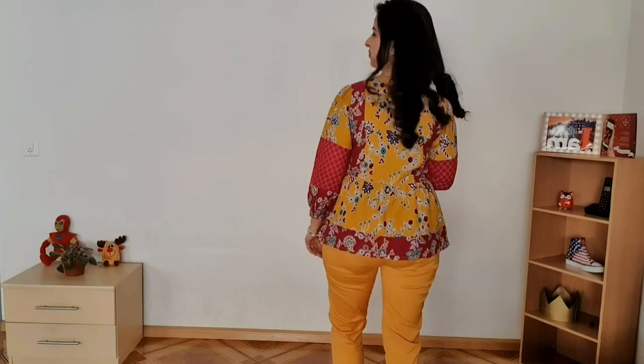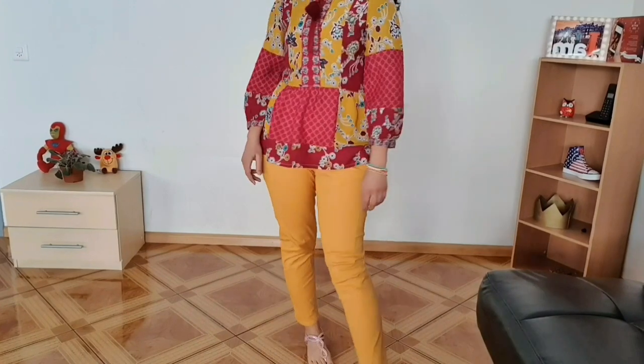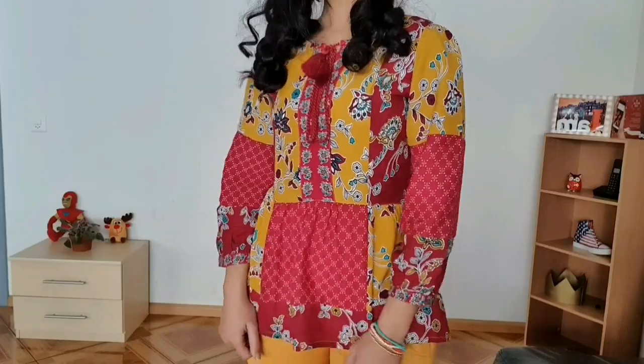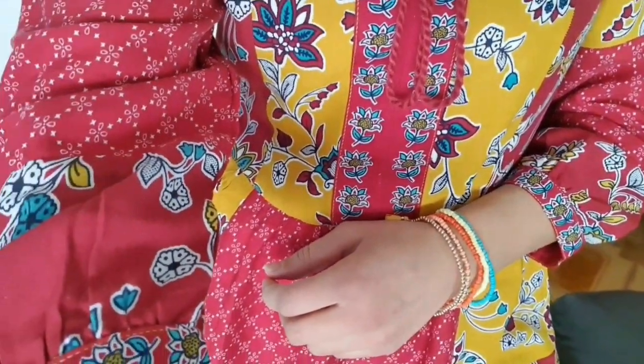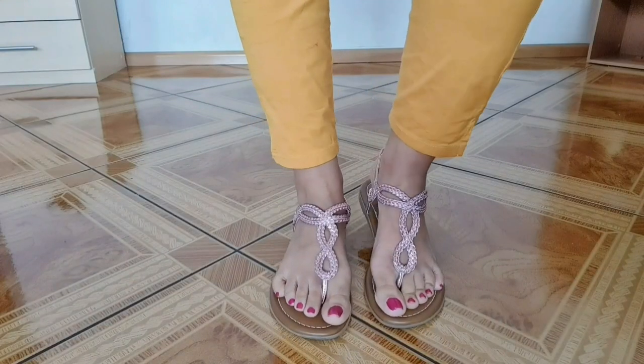For the next look, I have paired the peplum top with cigarette pants. The mustard color of the pants and that of the top match perfectly well. If you are okay with wearing such bright colors to the office, then this is a very good option for that. I have accessorized with light beaded bracelets, small earrings, and flat sandals to complete this look.